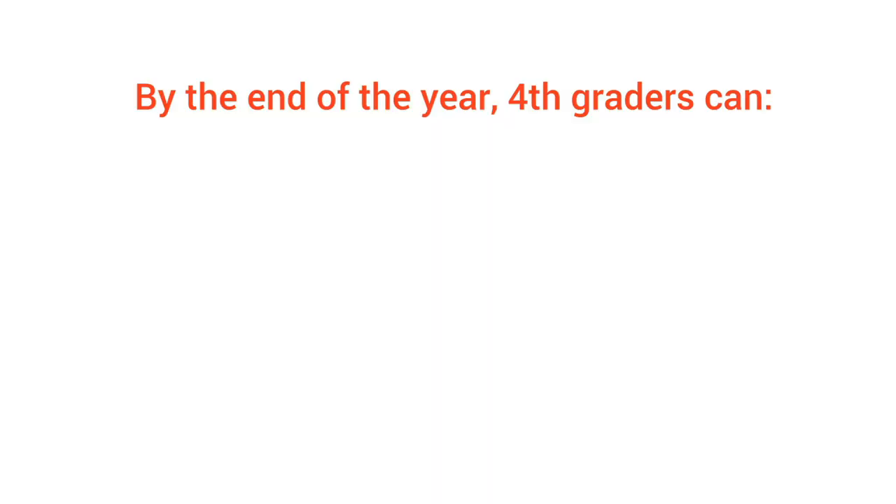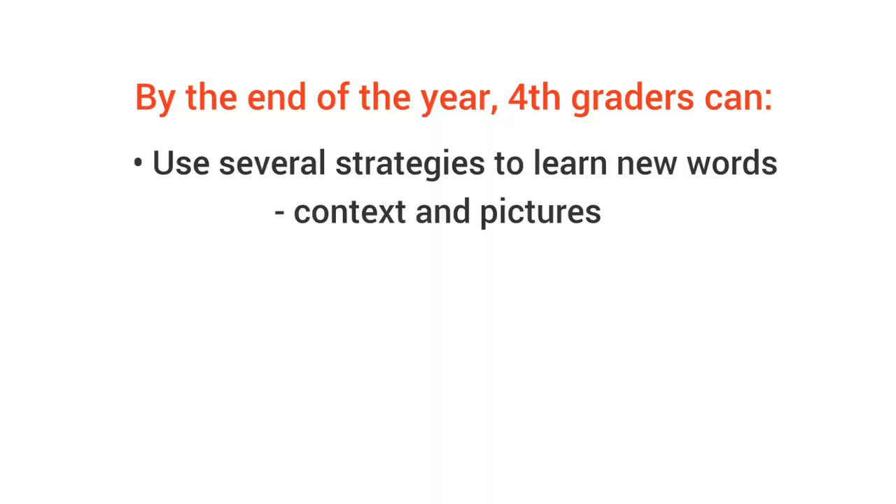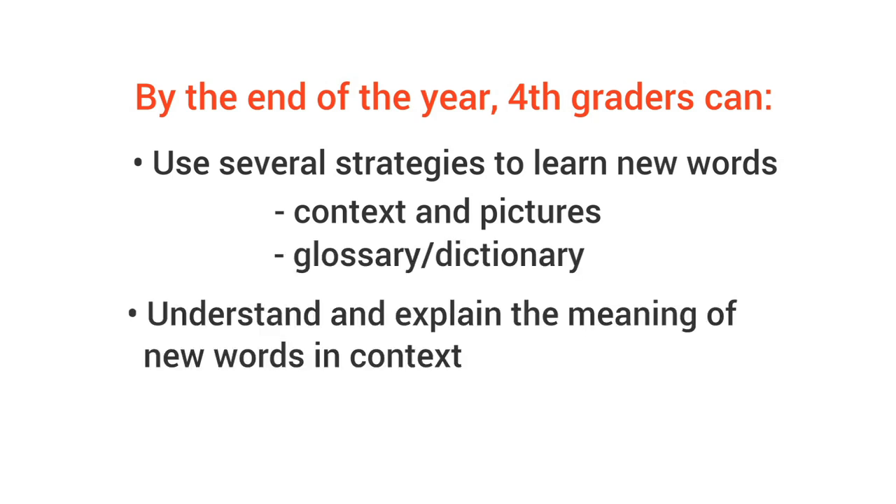By the end of the year, fourth graders can use several strategies to learn new words, including using the pictures and context around the word, and looking up a word in the glossary or dictionary. And they can understand and explain the meaning of new words in context.